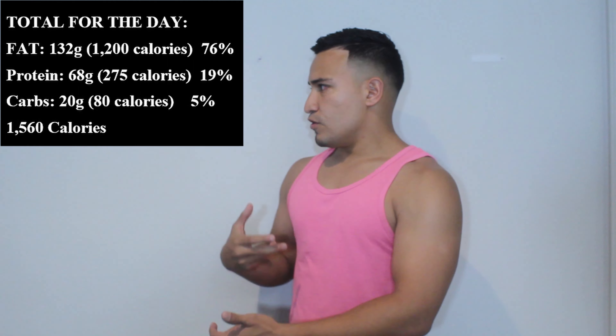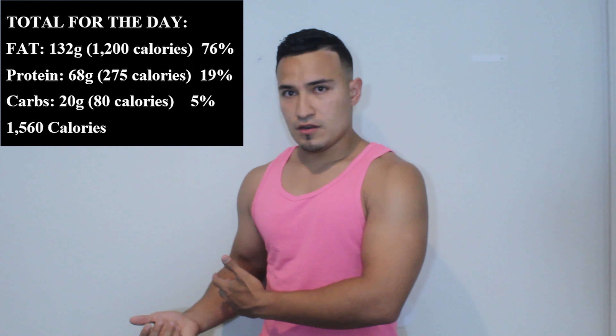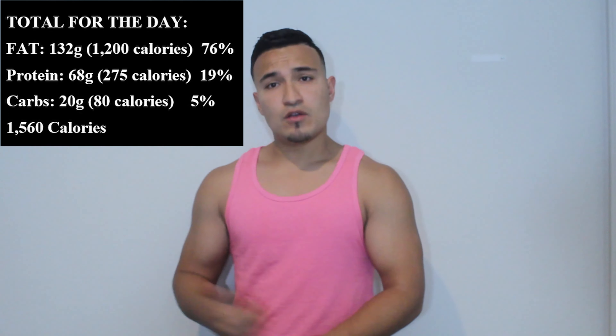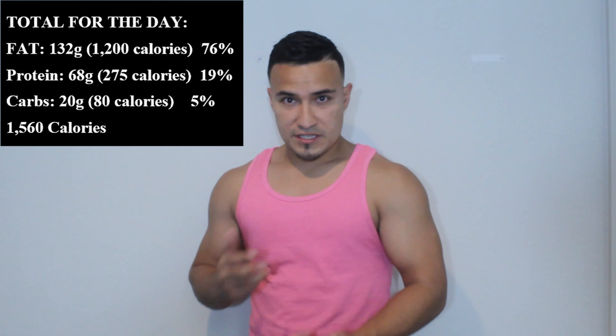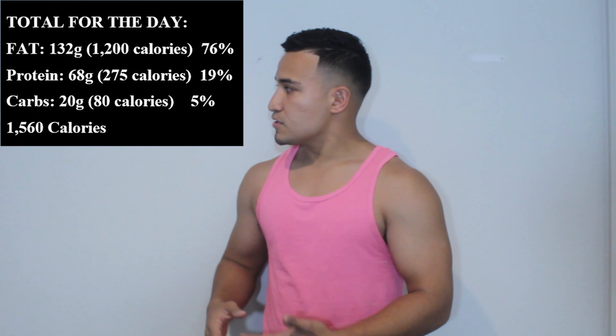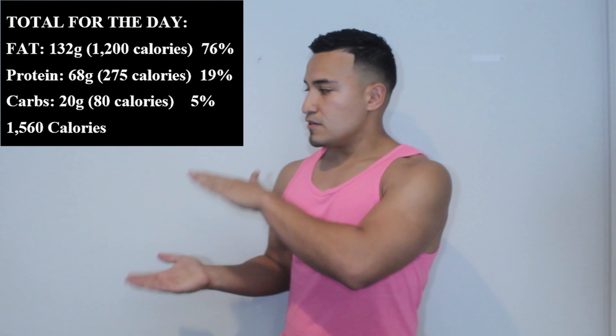For somebody my size — I currently weigh 158 and when I started keto about two months ago I weighed 170 — my goal is to get down to 155 or 150. I don't want to sacrifice too much muscle in the process, but for somebody my size this is a good amount of calories.